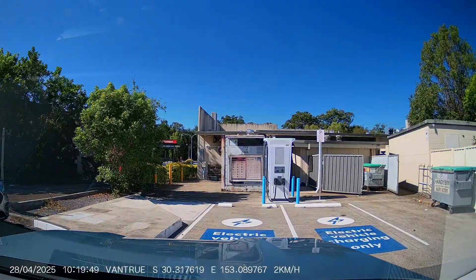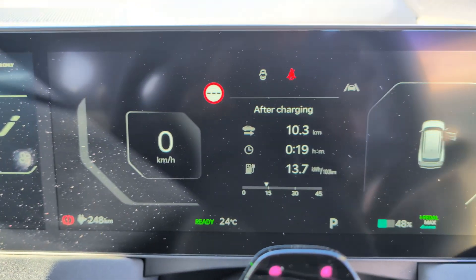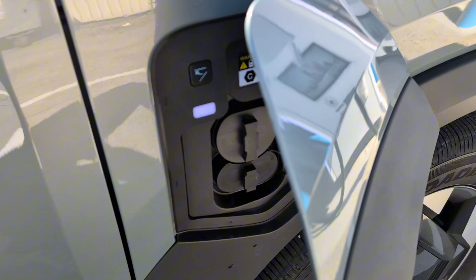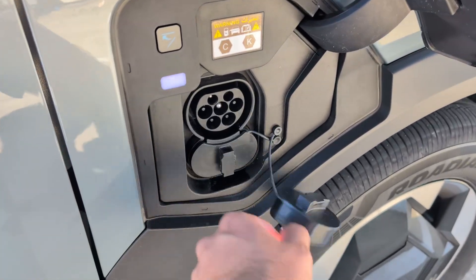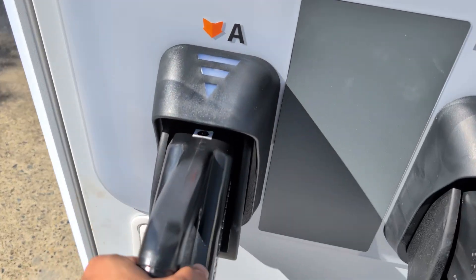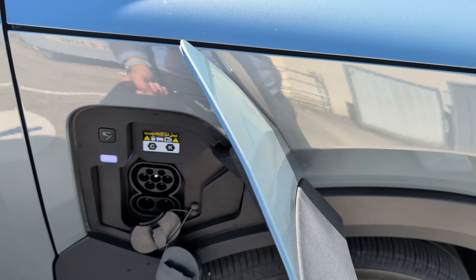Thankfully, I didn't have to share the charger with anyone else, because some cars charging there have reported pretty slow speeds when two cars are charging at the same time. It is very disappointing that NRMA replaced two chargers that were quite fast with one charger that's sort of fast. It's okay if you use it by yourself, but it's not really great if you have to share it.